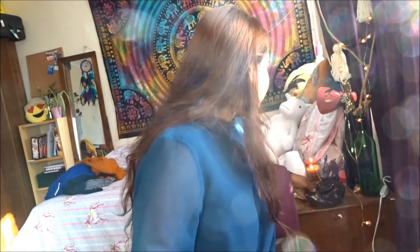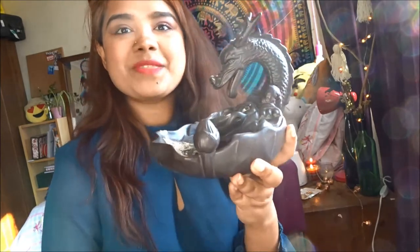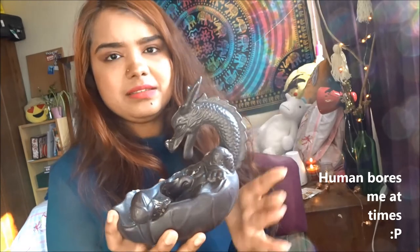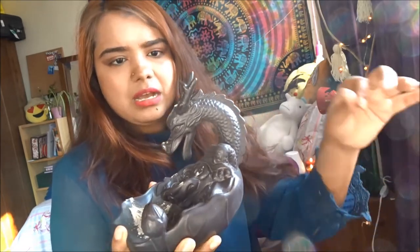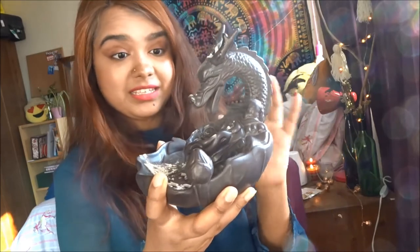The last thing I want you guys to see is this — it just came yesterday. It's beautiful. I love this one — it's a dragon! I don't know, I have a thing for dragons and unicorns. I know they're mythological creatures, but dragons just fascinate me. This is an incense burner. When I place the incense cone here, the smoke actually comes down, which is so cool — it's genuinely fascinating.